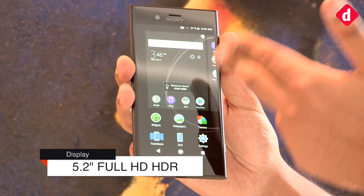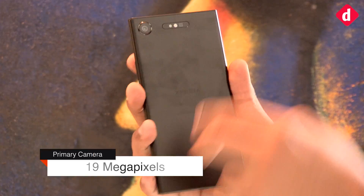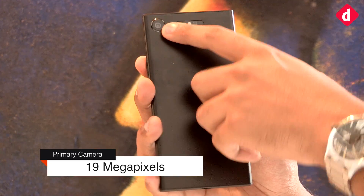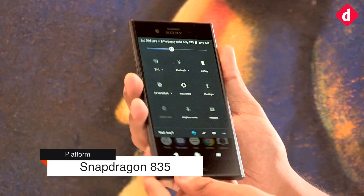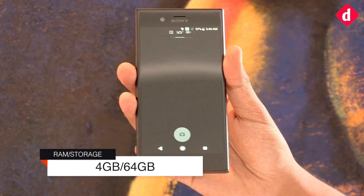It's got a 5.2 inch FHD HDR display. It's got a 19 megapixel camera on the back. It runs on the Snapdragon 835 chipset, so it's one of the very few devices in India that actually runs the Snapdragon 835.